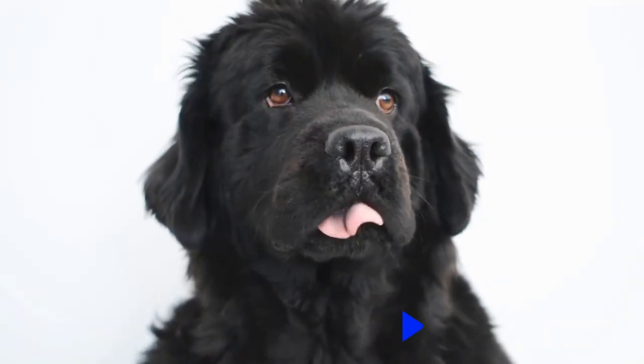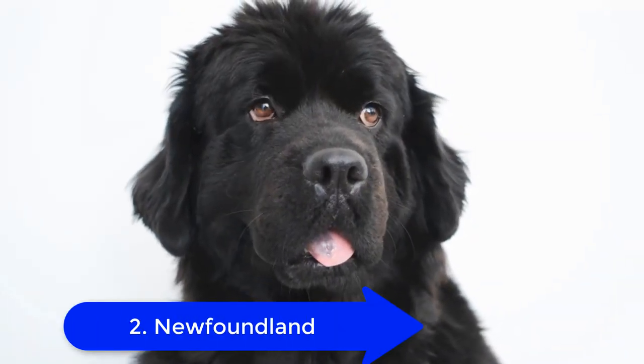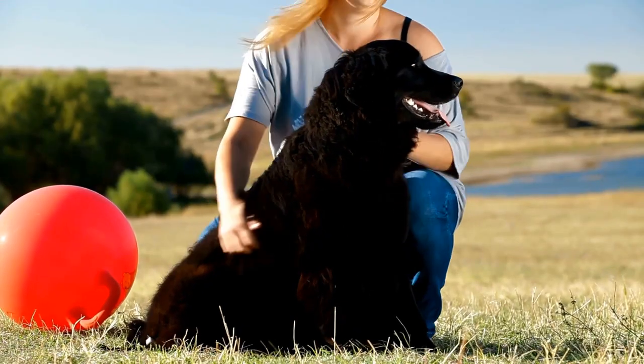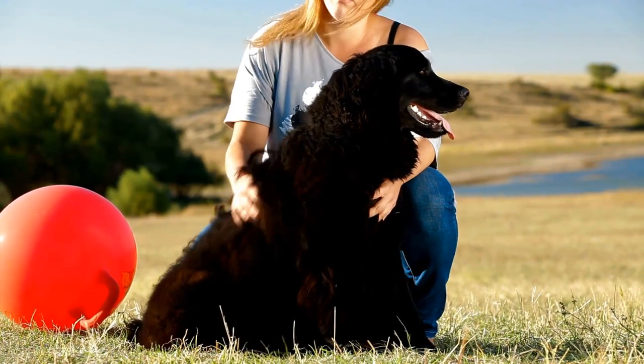2. Newfoundland. These are water dogs, so their bigger jowls assist them in breathing while they are swimming. They were used for retrieving things, and also sometimes for saving people who were drowning.